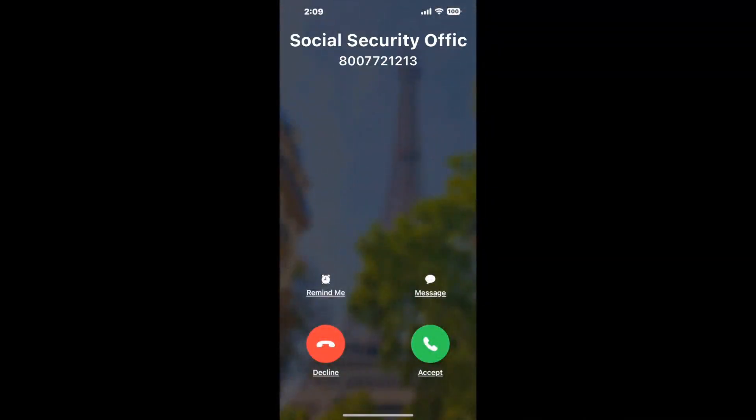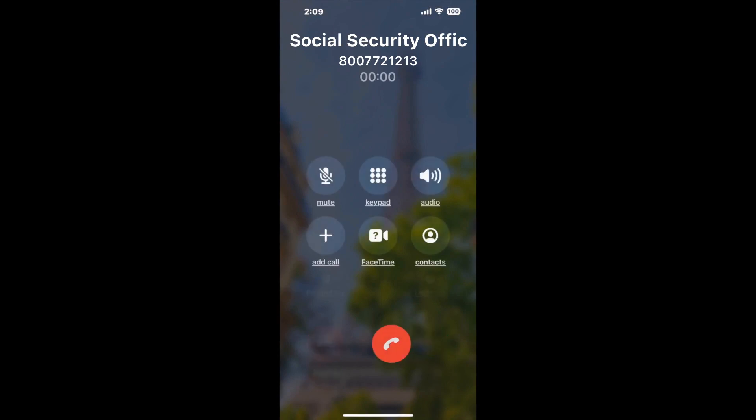Claimer can automatically call any phone line for you. It'll connect you directly to a human at Social Security Office Room 103 Federal Building, 501 Bell Street, Alton, IL 62002. It dials the number and stays on hold for you while it waits for an agent. When it detects an agent, it'll send the call to your phone.